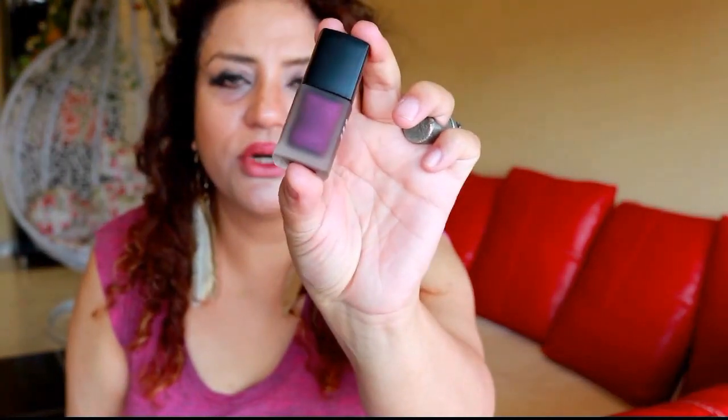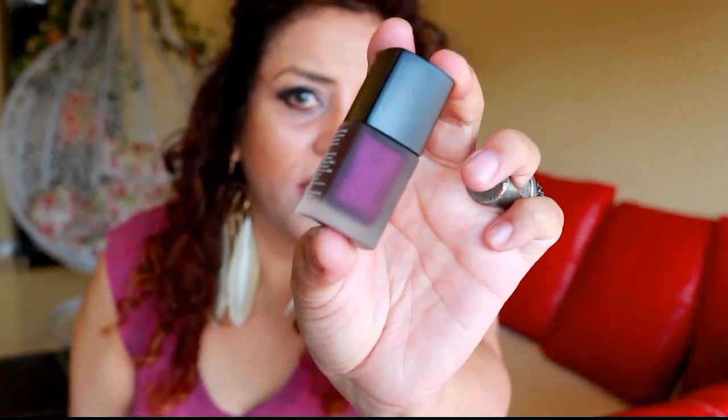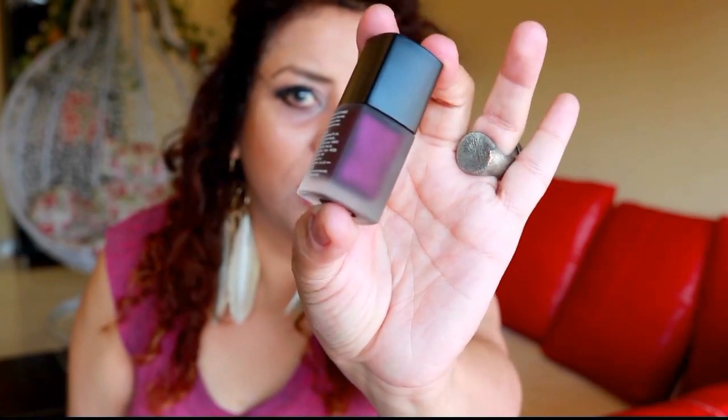The next thing we have in here is this Tip-Tacto Nail Lacquer — it's a nail paint. Oh wow, this is such a sexy vampy color. This is what it looks like. What a pretty shade! It's number 08, Purple in Paradise. This is a lovely shade, very very vampy. I like this kind of shade so much — I just feel like stealing that from you, but I won't.